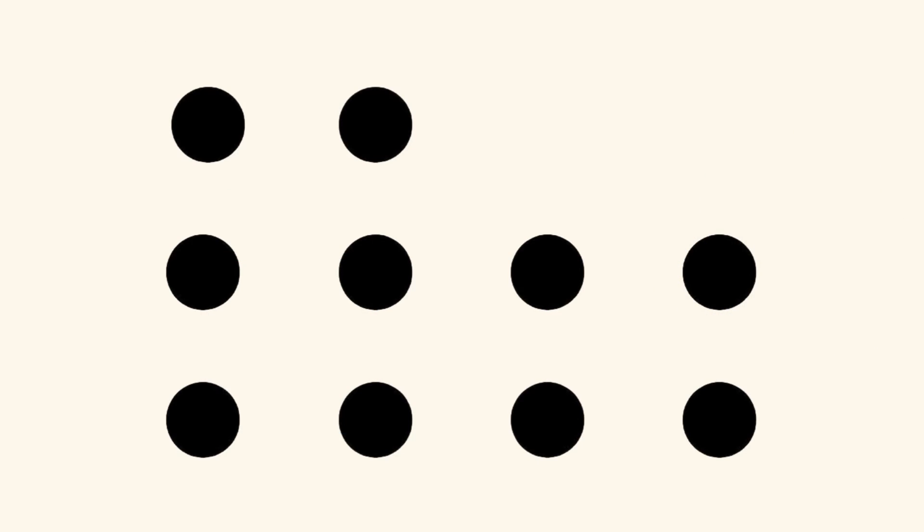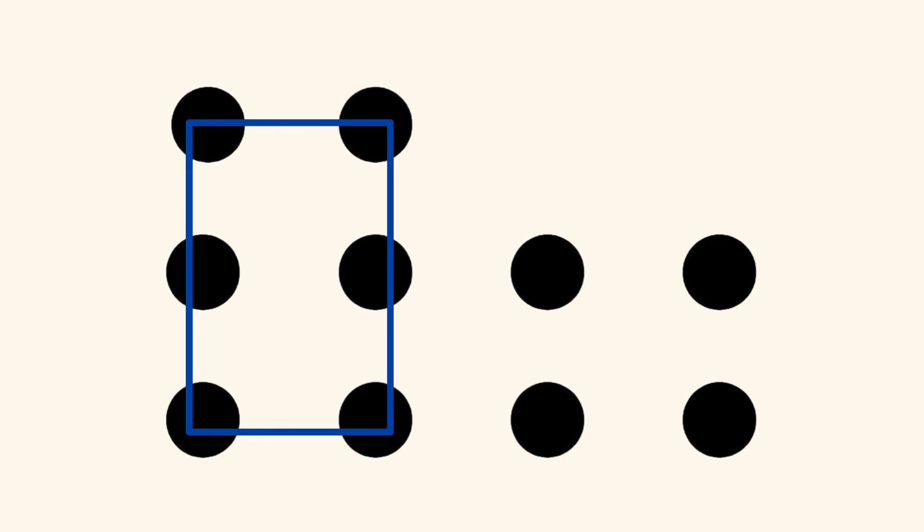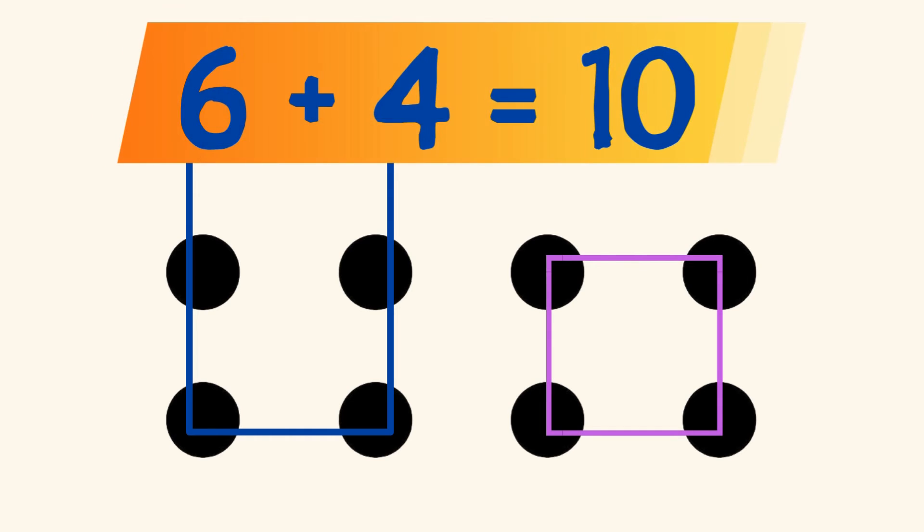Or, did you see 6 dots in the shape of a rectangle on the left, and 4 dots in the shape of a square on the right? And you know that 6 plus 4 equals 10?